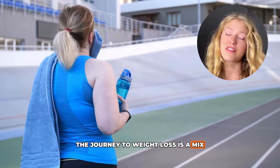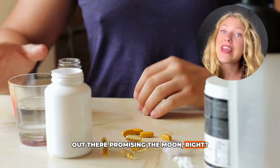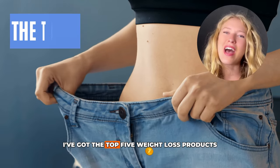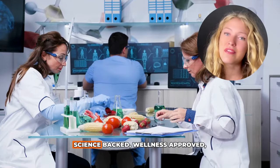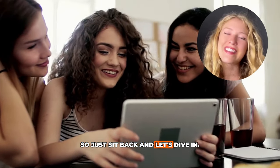The journey to weight loss is a mix of sweat, tears, and a bit of confusion from the bazillion products out there promising the moon. But don't worry, today we're cutting through the fluff and getting straight to the good stuff. I've got the top 5 weight loss products that actually deliver results. These are the real deal — science-backed, wellness-approved, and game-changers for people like you and me. So just sit back and let's dive in.